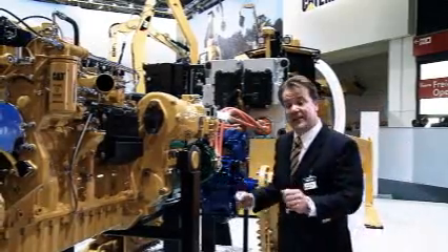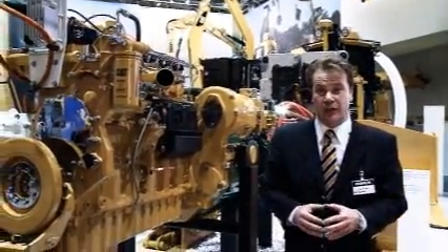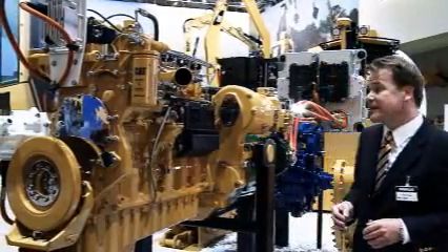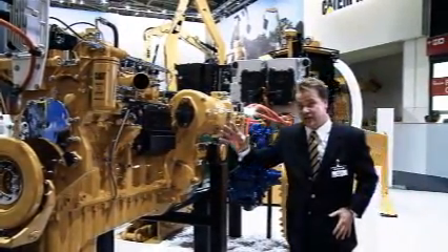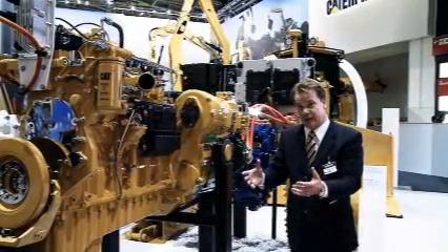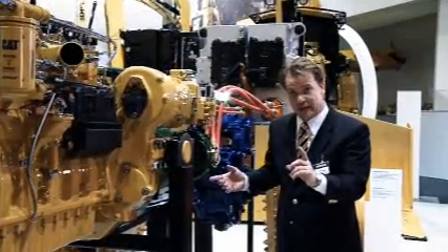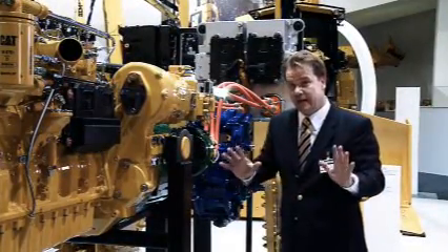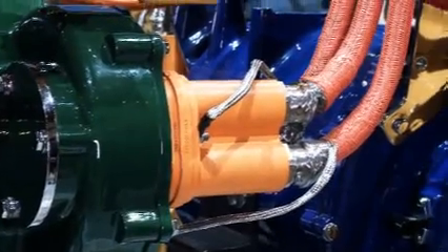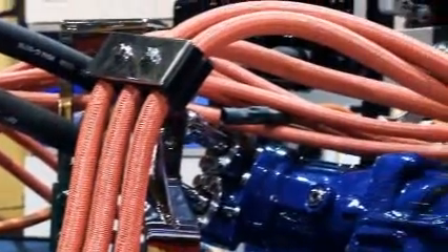It all begins with an engine — in this case a Caterpillar C9.3 liter ACERT technology emission compliant diesel engine. This diesel engine produces mechanical energy. This mechanical energy gets fed into a generator and the generator produces electrical AC energy. This AC energy through a transformer is going to be fed into an electric propulsion module.